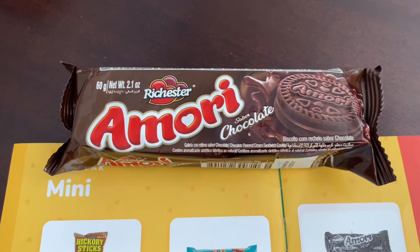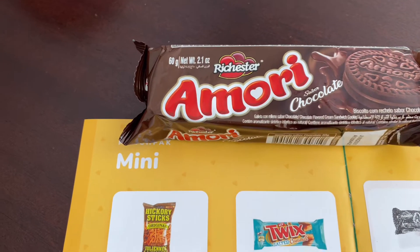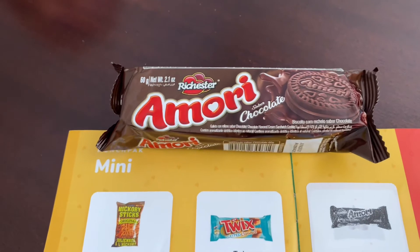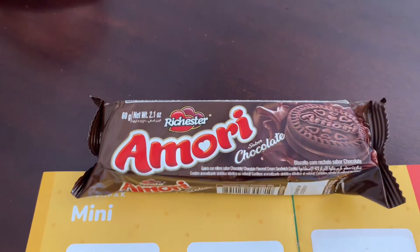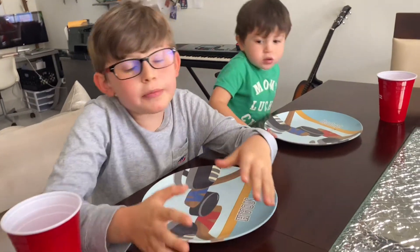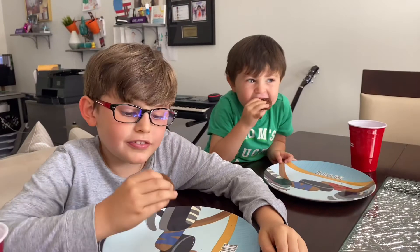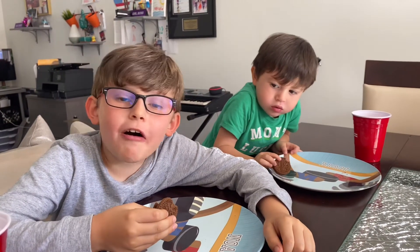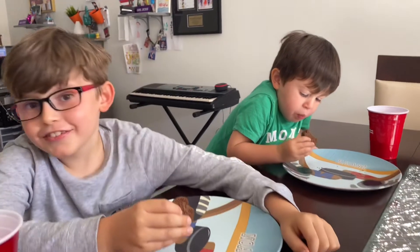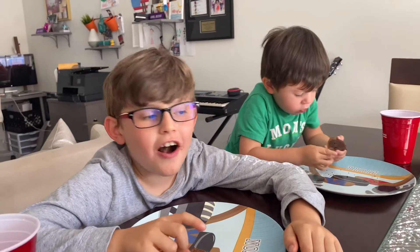And the last one is Amori Chocolate by Richester. Delicious chocolate cookies are stuffed with a tasty chocolate cream. These chocolate-on-chocolate cookies are super yummy and will cure any sweet tooth. So it's like Oreos with a chocolate filling! It's kind of like an Oreo because some Oreos have chocolate filling — so it's like a fudge Oreo. I like fudge. Better than Oreos? This is really good. Yes. You like them better than the regular Oreos? Because of the chocolate filling?